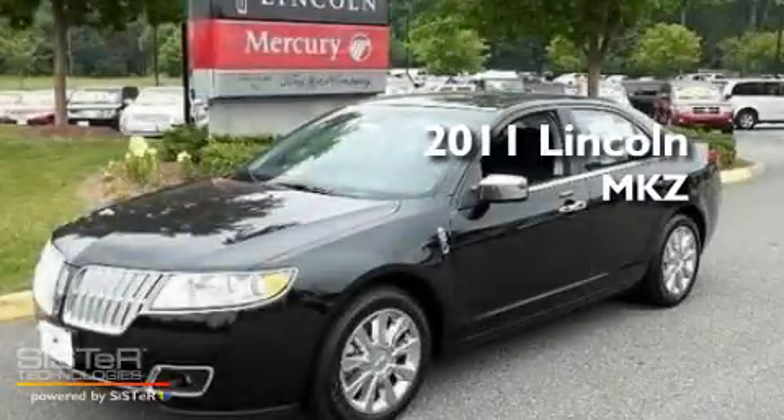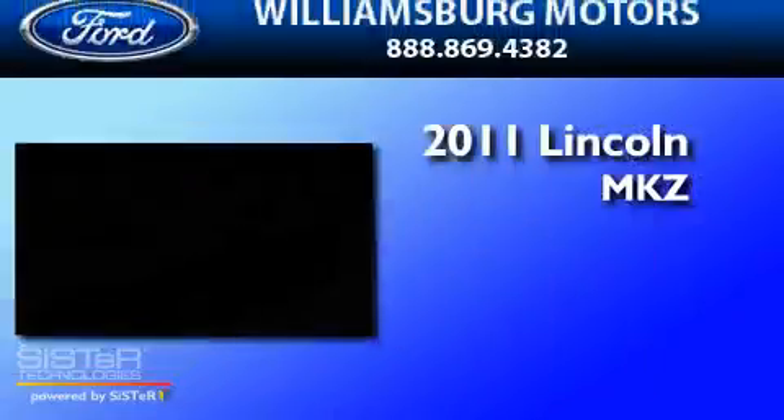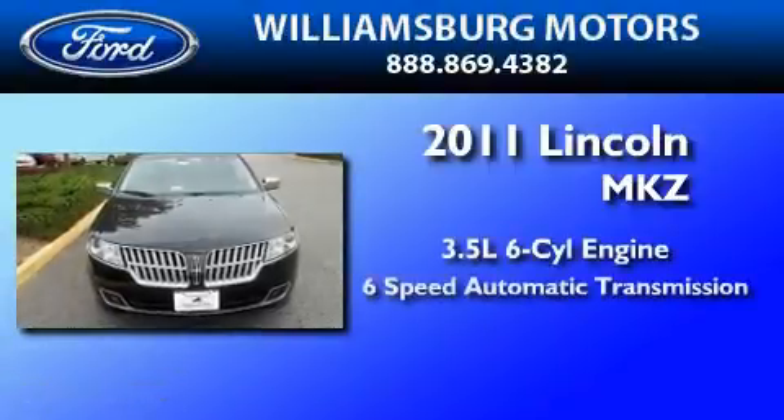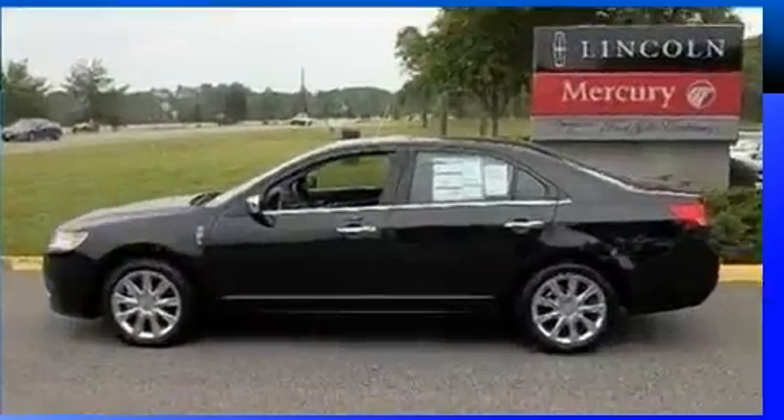This is a brand new 2011 Lincoln MKZ. It has a 3.5-liter 6-cylinder engine, a 6-speed automatic transmission, and all-wheel drive.